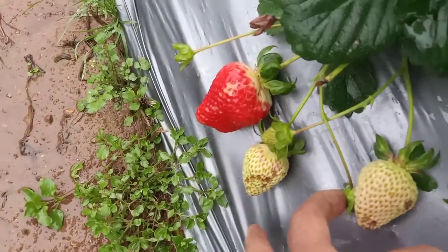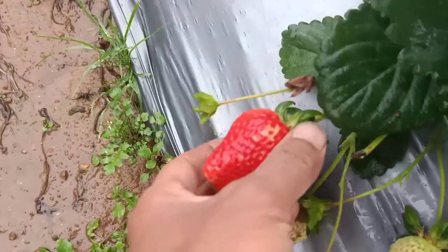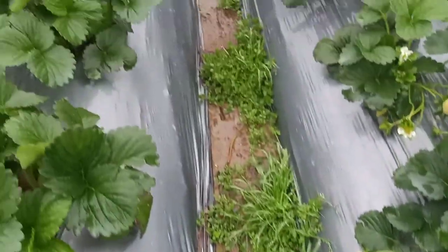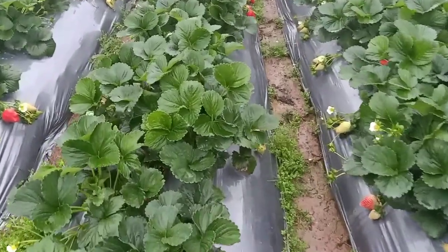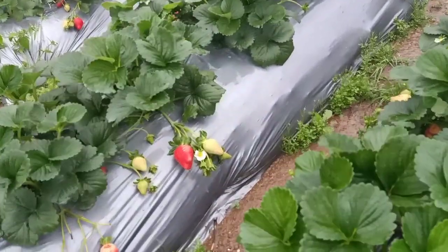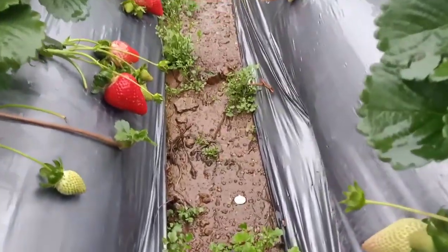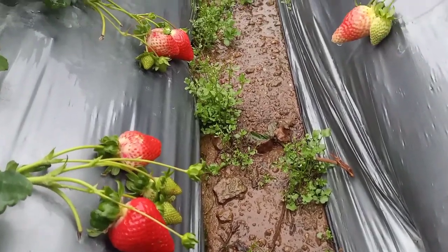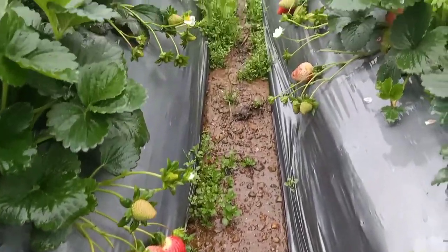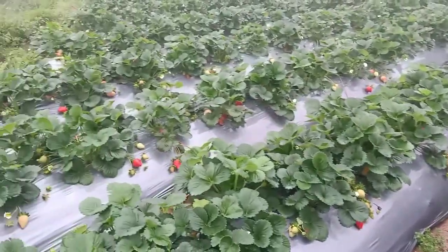This area was hit by a hail storm, as you can see. Here are our strawberries — they were planted in March, and after three and a half to four months, this is now the result.